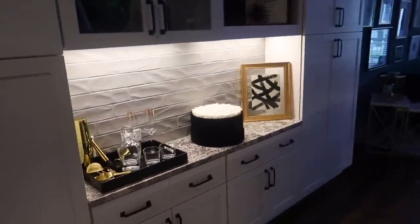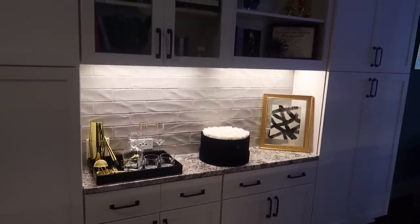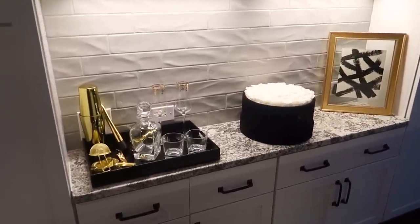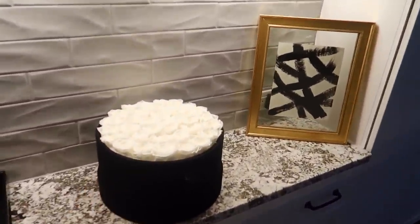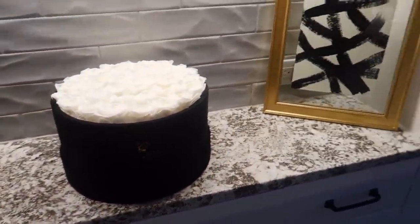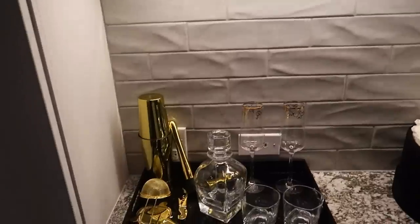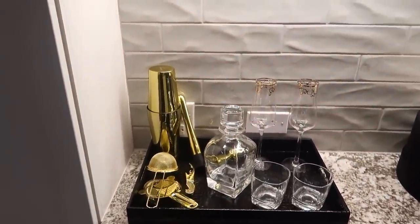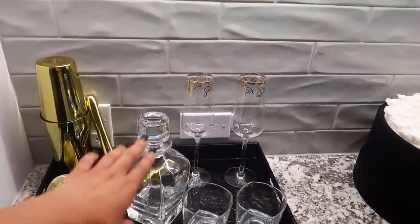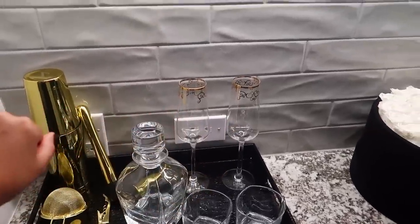We'll start with the bar area. Remember from my empty apartment tour, I was trying to figure out if I should make this a bar or a computer workspace — clearly I turned it into a bar. We just have some roses here I got from Rose Forever New York. There's a little painting I threw together myself. This bar tray and set are from Amazon, the cups are from Amazon, and these two champagne flutes are from At Home.